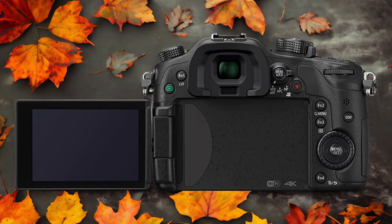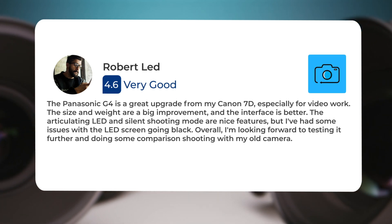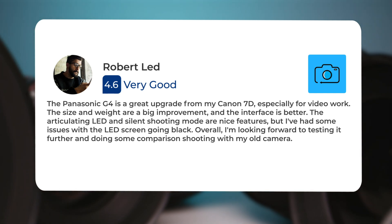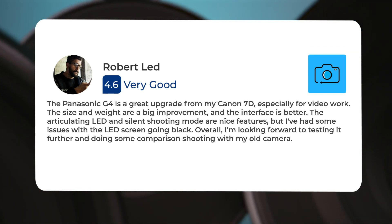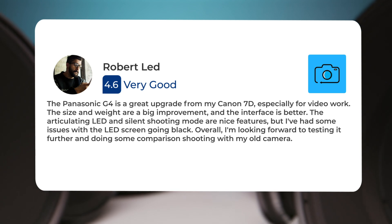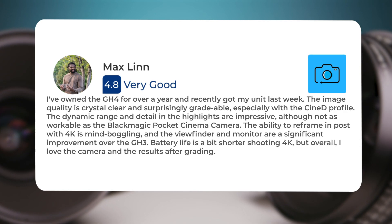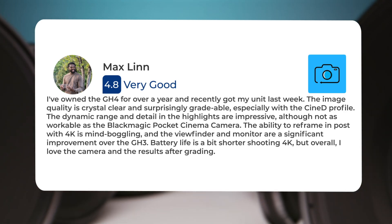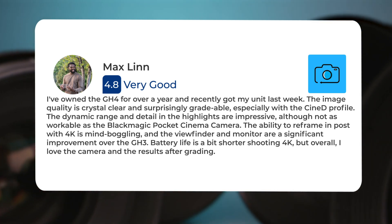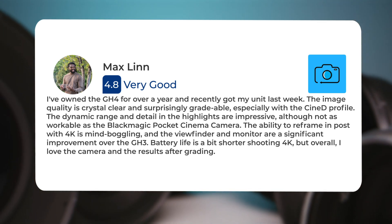Here's what people have to say about the Panasonic GH4. The Panasonic GH4 is a great upgrade from my Canon 7D, especially for video work. The size and weight are a big improvement, and the interface is better. The articulating LCD and silent shooting mode are nice features, but I've had some issues with the LCD screen going black. I've owned the GH4 for over a year. The image quality is crystal clear and surprisingly gradeable, especially with the Cine D profile. The dynamic range and detail in the highlights are impressive, although not as workable as the Blackmagic Pocket Cinema Camera.